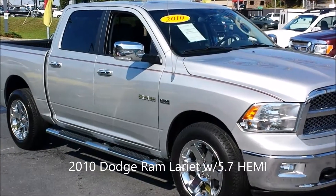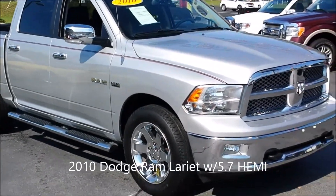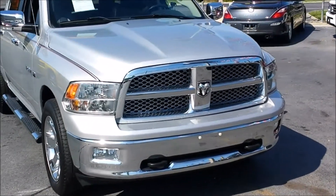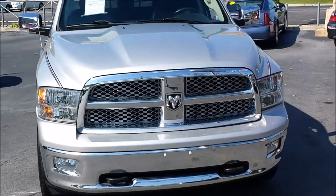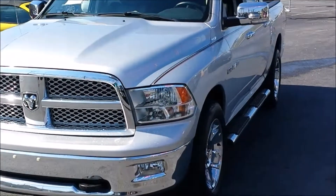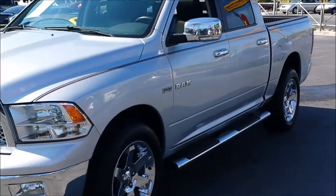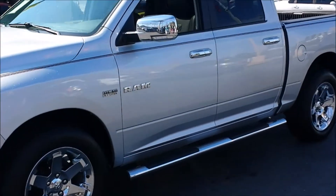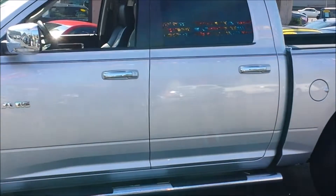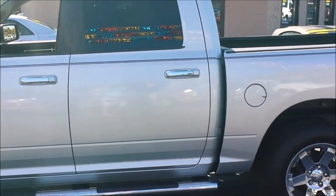Here we have another absolutely beautiful truck — a 2010 Dodge Ram. It's a Laramie series and it's completely loaded, including but not limited to a moonroof or sunroof, however you want to call it. It does tilt and retract.